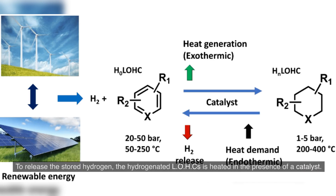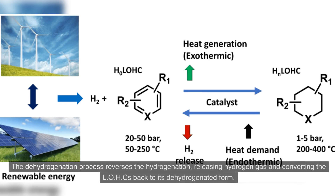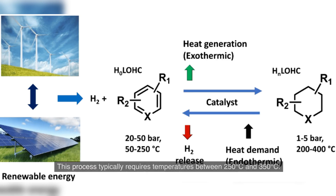To release the stored hydrogen, the hydrogenated LOHC is heated in the presence of a catalyst. The dehydrogenation process reverses the hydrogenation, releasing hydrogen gas and converting the LOHC back to its dehydrogenated form. This process typically requires temperatures between 250°C and 350°C.